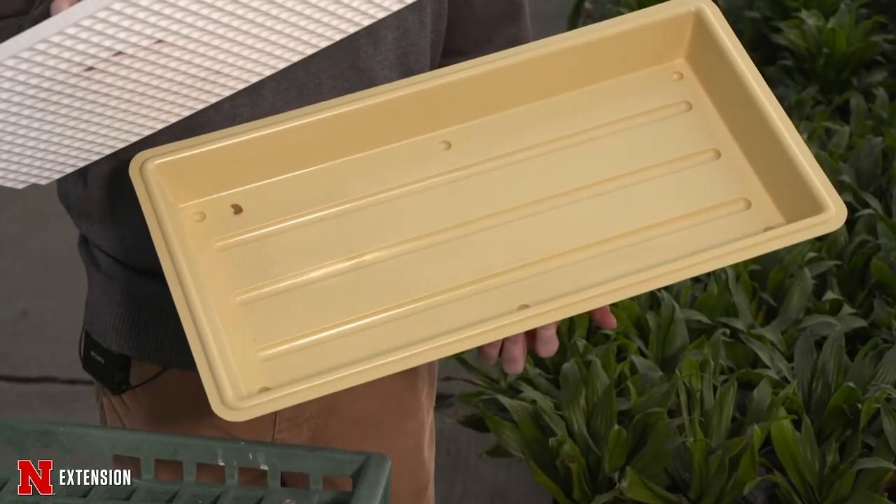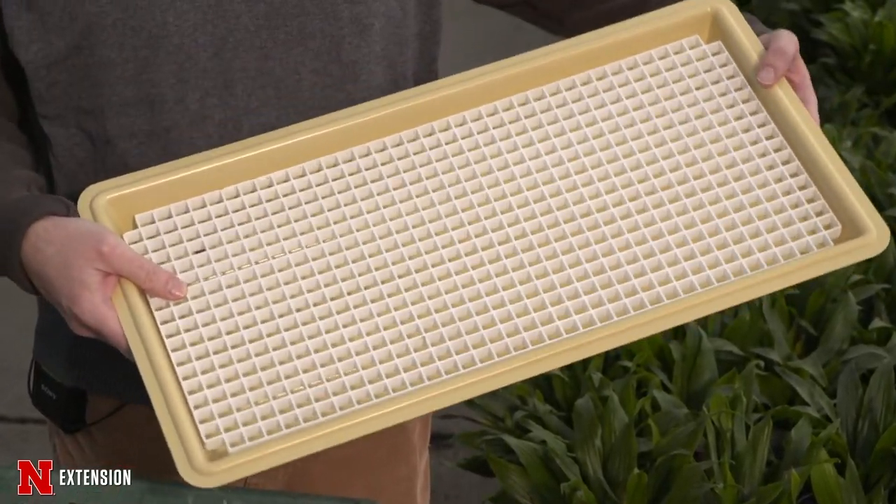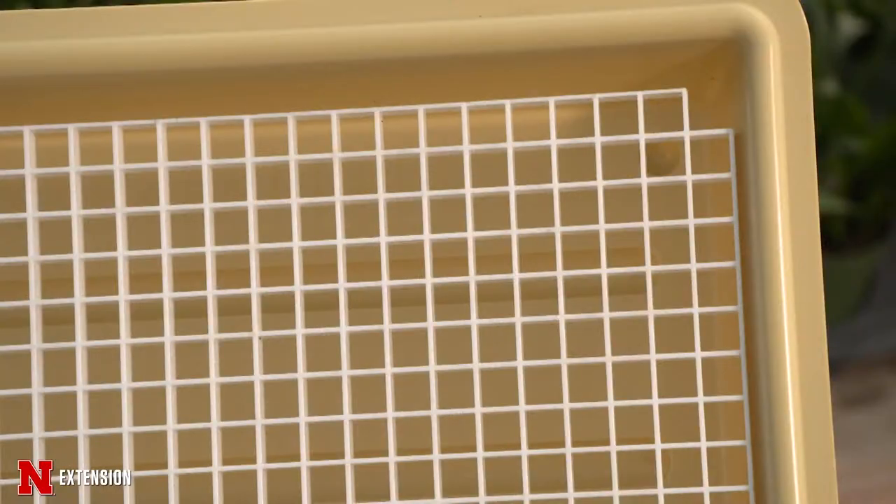If you have a lot of plants, you can use an old seed starting tray with crates on top. Fill the bottom of the tray with water and set the plants on top of it. What that does is create a microclimate — as the water evaporates, it raises the humidity around the plants.